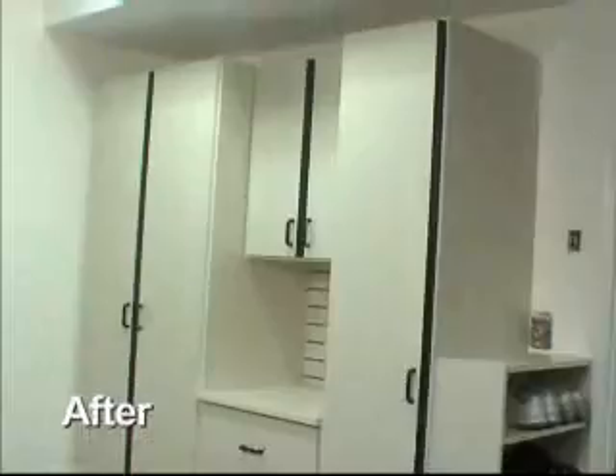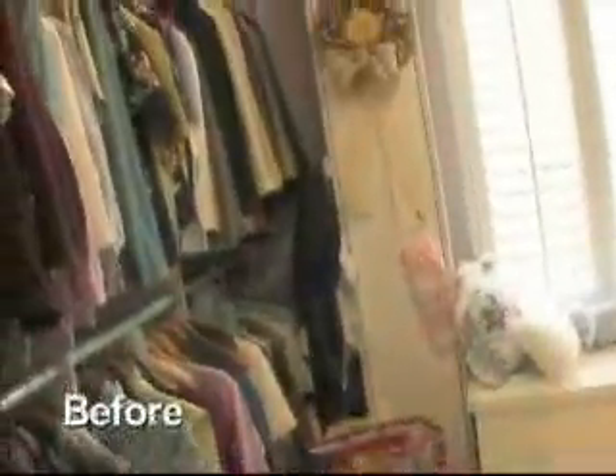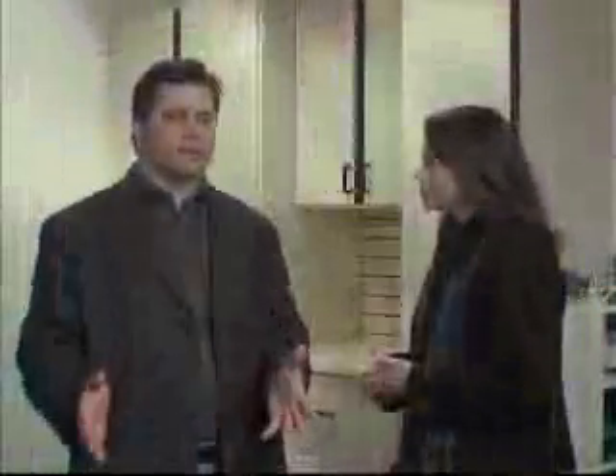Brian, you've made such a great impact on this home, and I know this homeowner is so excited to use her new spaces. Do you have any current incentives for other homeowners? From now until the end of the month, we're offering 30% off everything we do, from closets to garages to home offices. That is a great offer — thank you, and I cannot wait to see your next project.